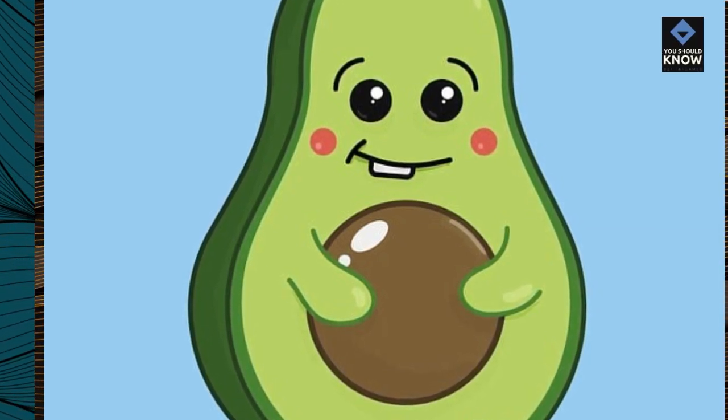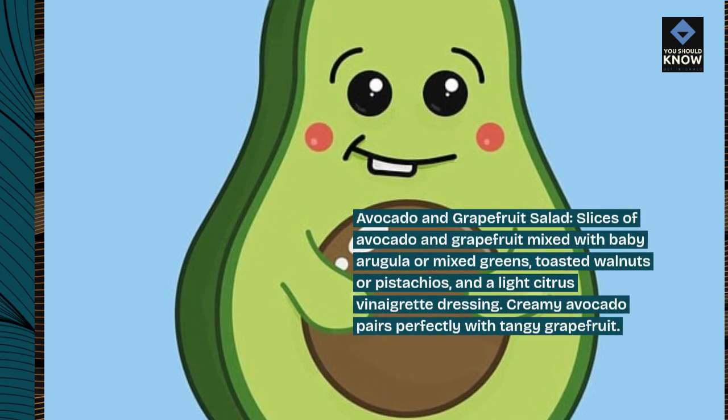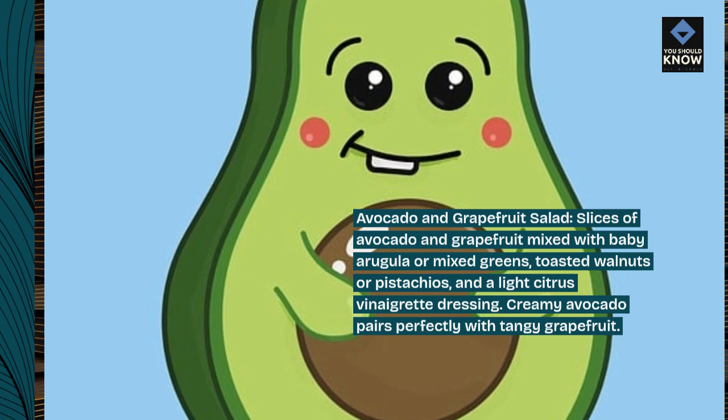Avocado and grapefruit salad. Slices of avocado and grapefruit mixed with baby arugula or mixed greens, toasted walnuts or pistachios, and a light citrus vinaigrette dressing. Creamy avocado pairs perfectly with tangy grapefruit.